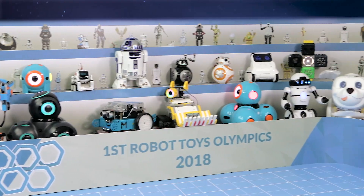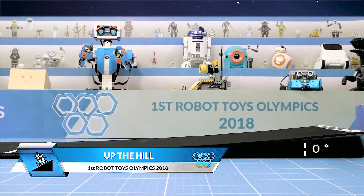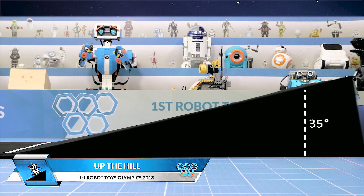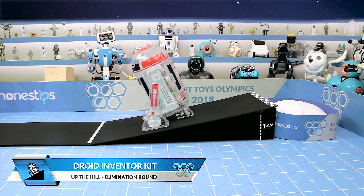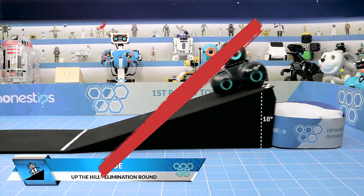Now we go to the second event called Up the Hill. Robots must climb a ramp with variable angles until they cross the finish line. The robot that manages to climb the ramp with the steepest angle will be considered the most powerful robot with better traction. All robots climb the ramp, and for the final round we'll see two of the most powerful robots compete.